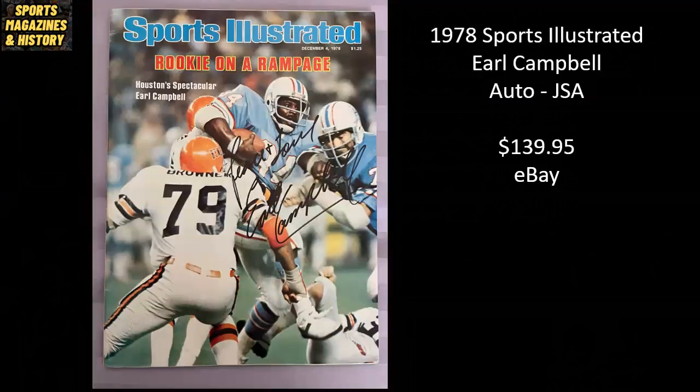From 1978, Hall of Fame running back Earl Campbell on Sports Illustrated. It is autographed by Earl Campbell, authenticated by JSA, and sold for $139.95.